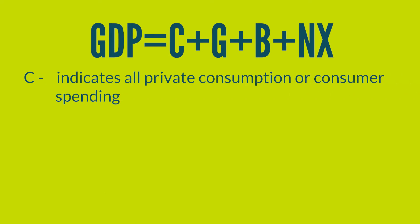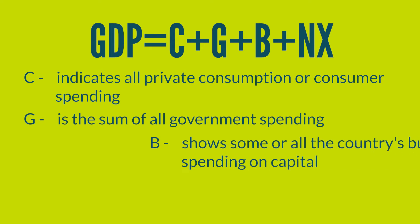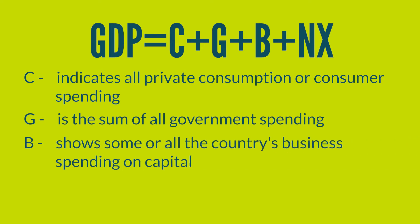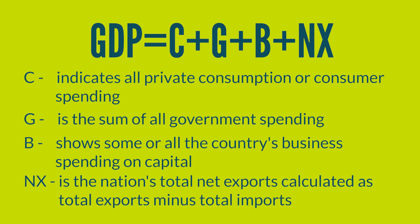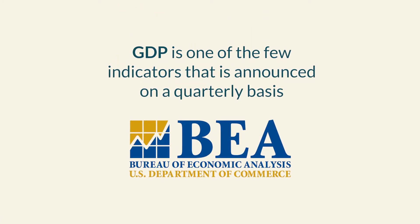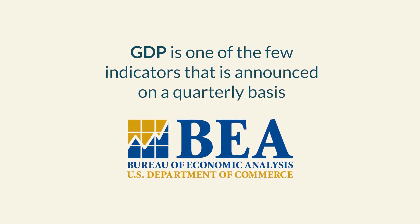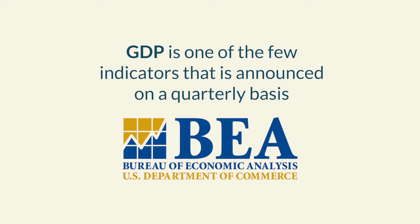C indicates all private consumption or consumer spending. G is the sum of all government spending. B shows some or all of the country's business spending on capital. And NX is the nation's total net exports, calculated as total exports minus total imports. GDP is one of the few indicators announced on a quarterly basis from the Bureau of Economic Analysis, and is revised two times before the final GDP figure is made official.